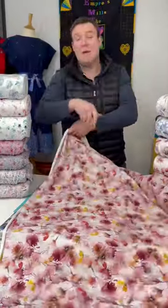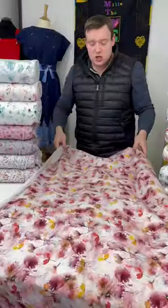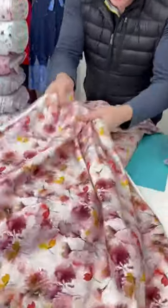They are 200 GSM — 200 grams per square metre — so a lovely mid-weight finish there. And they do just have that touch of body because of that.